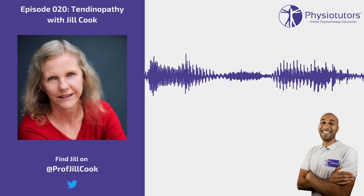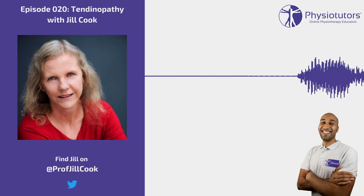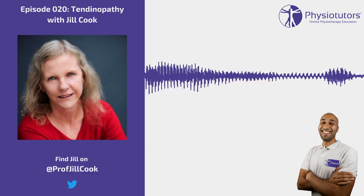We're much, much better now than we were when I started at diagnosing and managing tendons. But my goodness, there's still so much we don't know.